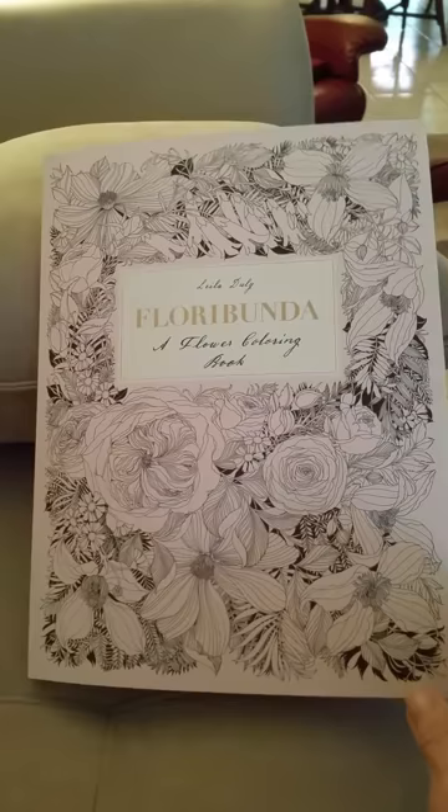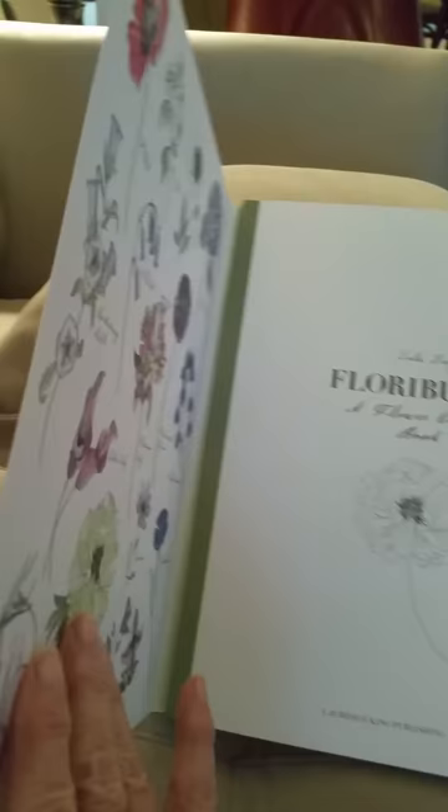New coloring book, Floribunda. Very unique book, very beautiful, on heavy cardboard stock.